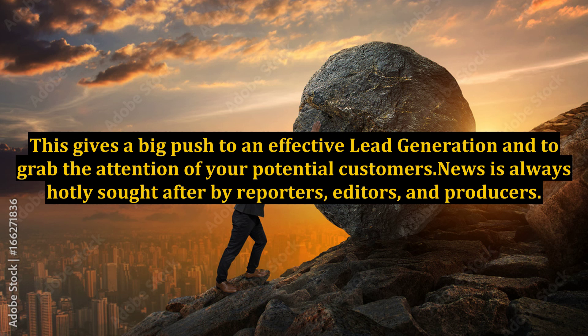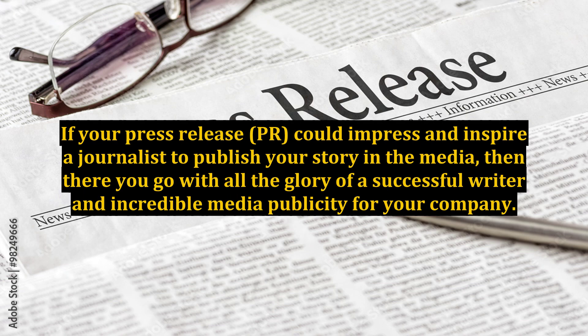News is always hotly sought after by reporters, editors, and producers. If your press release could impress and inspire a journalist to publish your story in the media, then there you go with all the glory of a successful writer and incredible media publicity for your company.